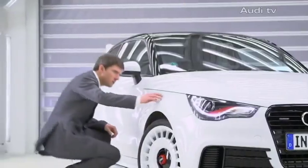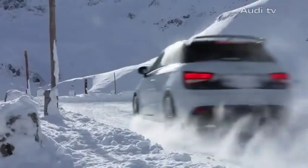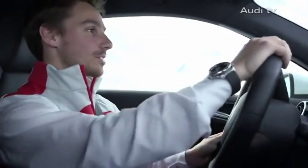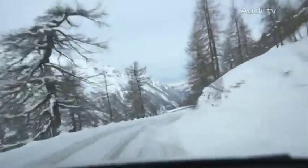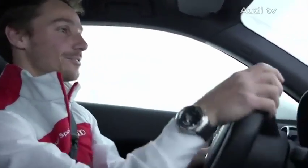It has a manual six-speed transmission that channels the power to the quattro all-wheel drive. The four-wheel drive in these conditions in the snow is just fantastic. It's easy to control, otherwise it would simply be undrivable. Instead, I just control it a little bit on the steering wheel, but it's still great fun.